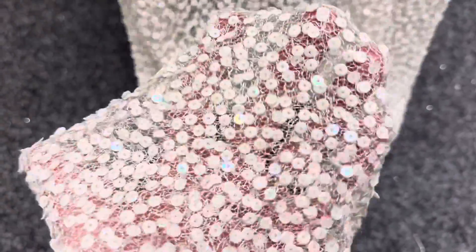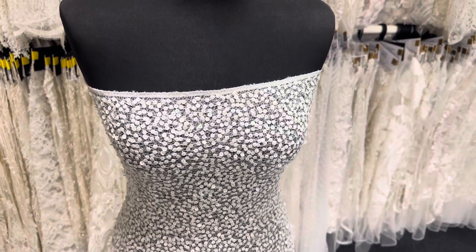It's lovely and drapey, very soft to the touch — very on trend and contemporary. This fabric is called Moon Dust.